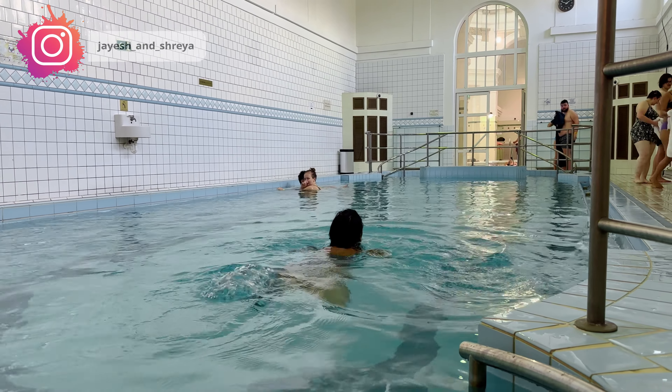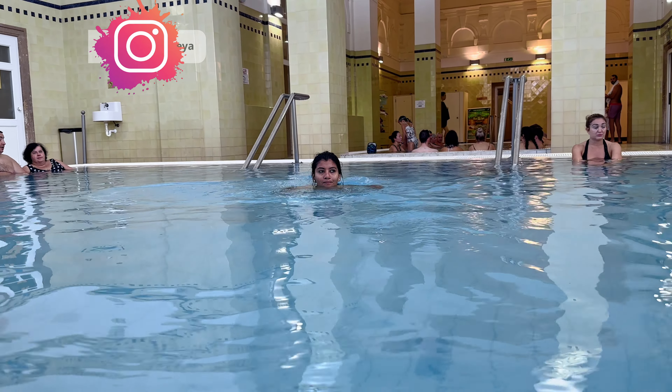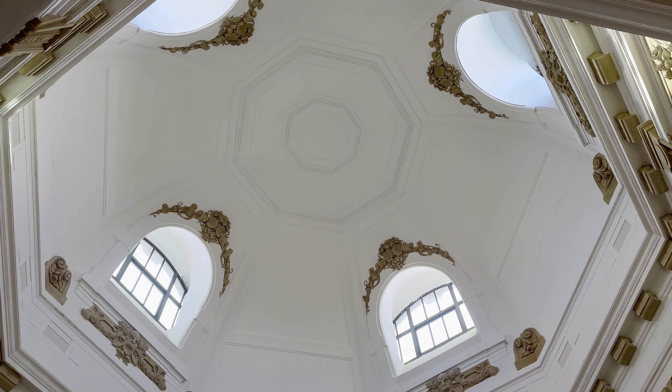Now we are inside one of the indoor pools. The indoor pools are actually smaller — this one is still a little bigger but there are others which are smaller. They are really nice and we are going to explore some of the indoor pools. Even the architecture inside is really amazing — above every pool there is a dome, and it's really massive and looks very beautiful.